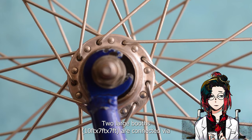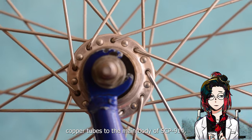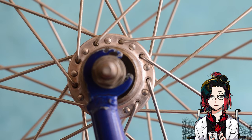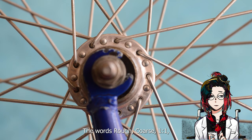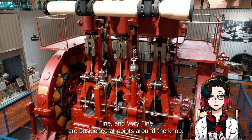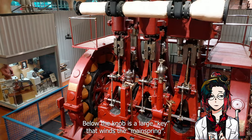Two large booths, 10 feet by 7 feet by 7 feet, are connected via copper tubes to the main body of SCP-914, labeled Intake and Output. Between them is a copper panel with a large knob with a small arrow attached. The words rough, coarse, one-to-one, fine, and very fine are positioned at points around the knob. Below the knob is a large key that winds the main spring.